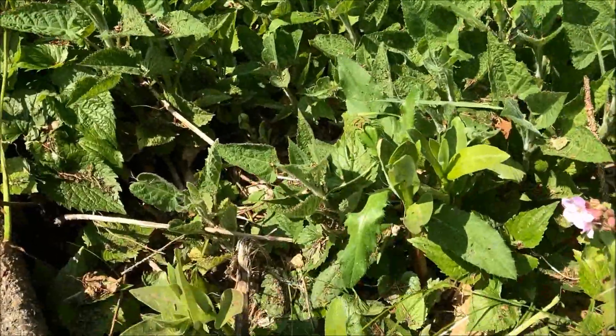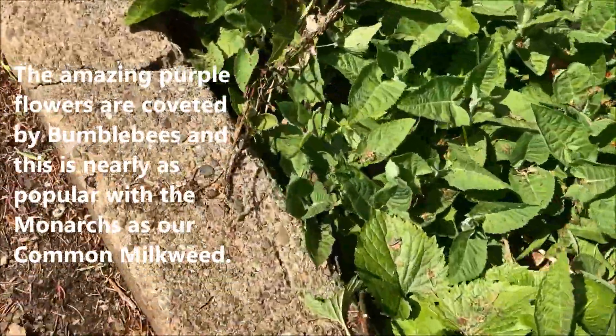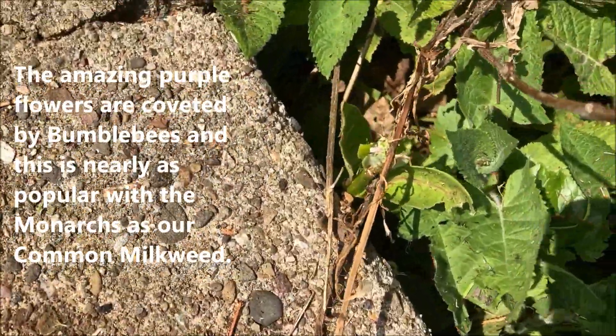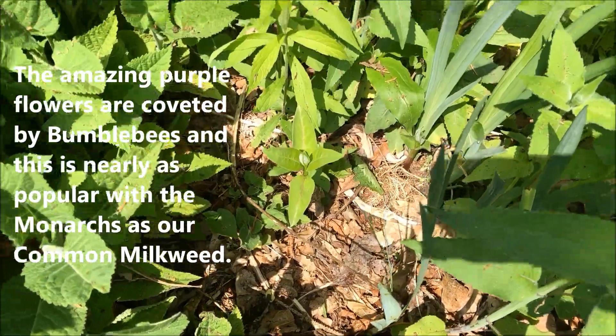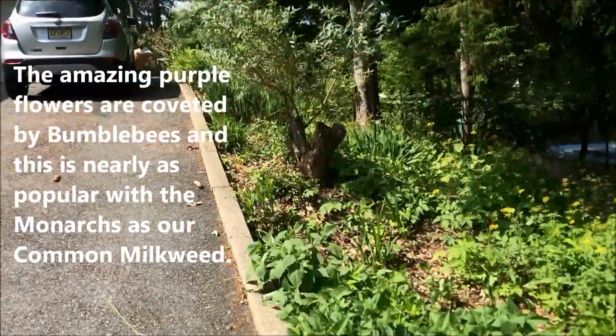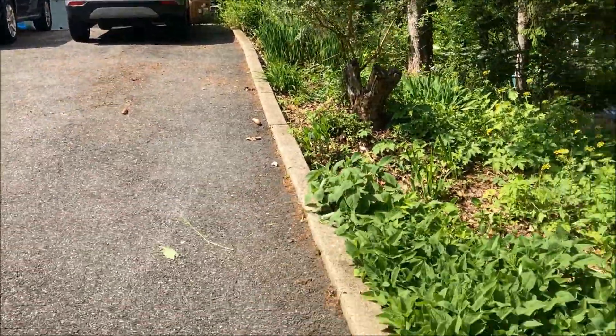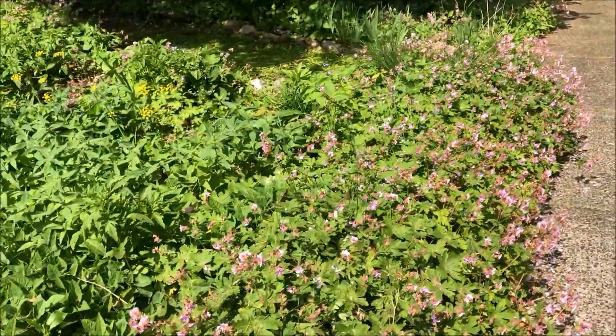I'm hoping that I have so many plants. Look — it's coming up here too. It's all over here. I'm going to dig up some roots and move them to the back. But that's our milkweed in our garden.